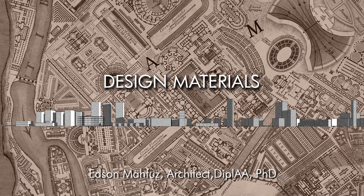Welcome once more to the Design Materials Channel. I am Edson Mafuz, architect and professor of architectural design at the School of Architecture, Federal University of Rio Grande do Sul, in Porto Alegre, Brazil.